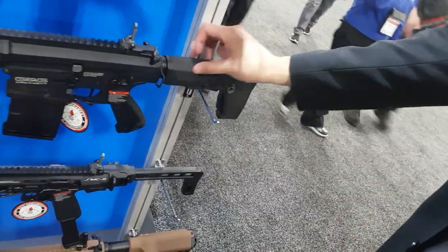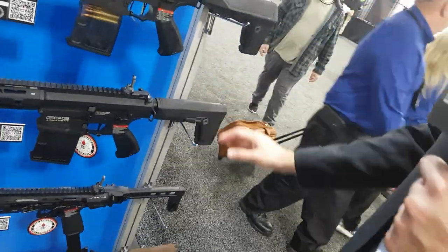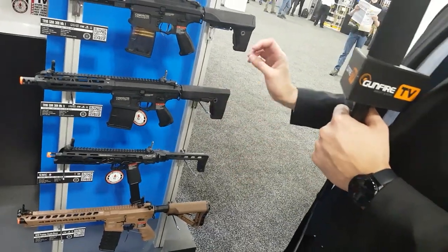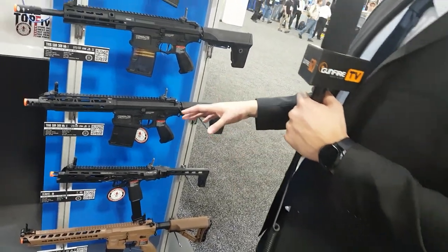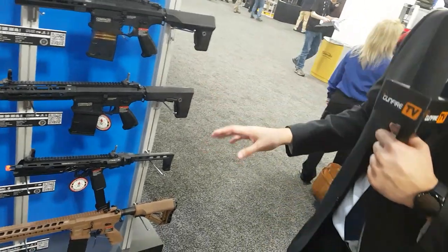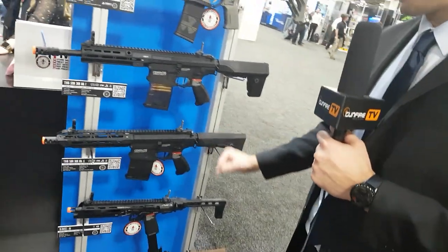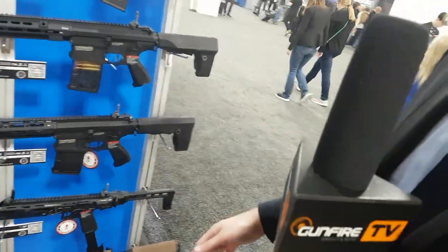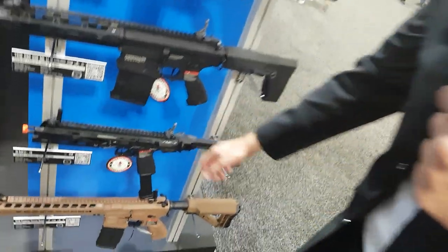Right below that is the highly anticipated SMC9 that finally got released in the US, and I believe in Poland they'll be available pretty soon within the next month or so. Make sure you check out gunfire.com for more detailed information on this.